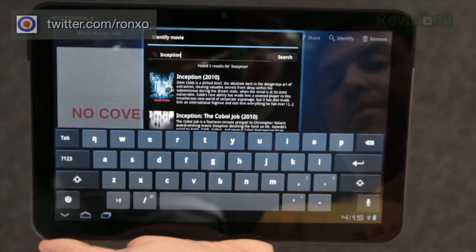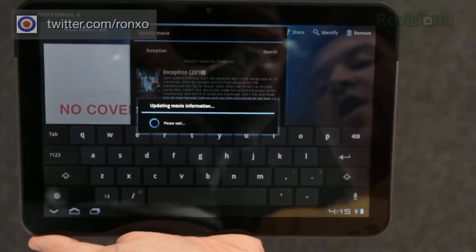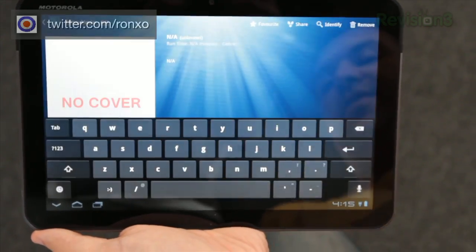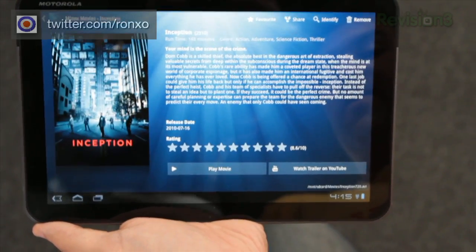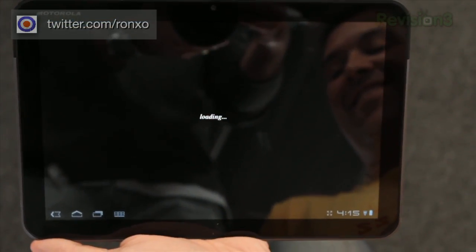Now Mizu isn't an actual movie player, rather an application that lets you browse the movies you have and get more information about them, watch trailers, and then launch your media player to watch the movie. Mizu keeps track of the movies you have the local files for, so not streaming movies here — you need to have the actual movie file on your tablet.